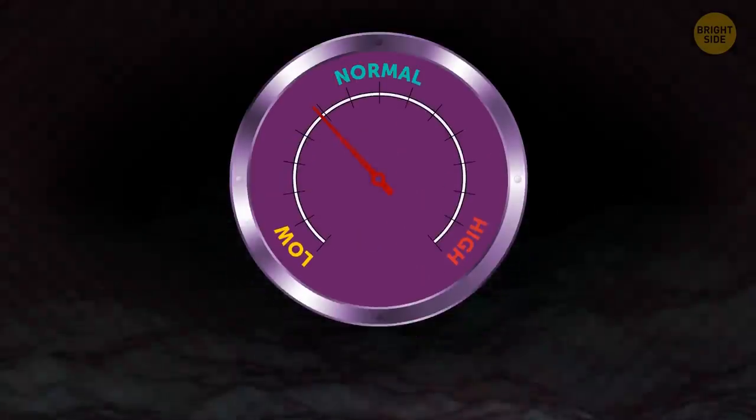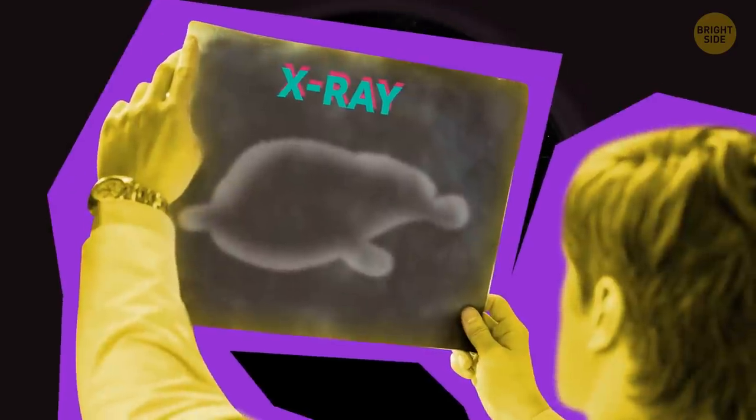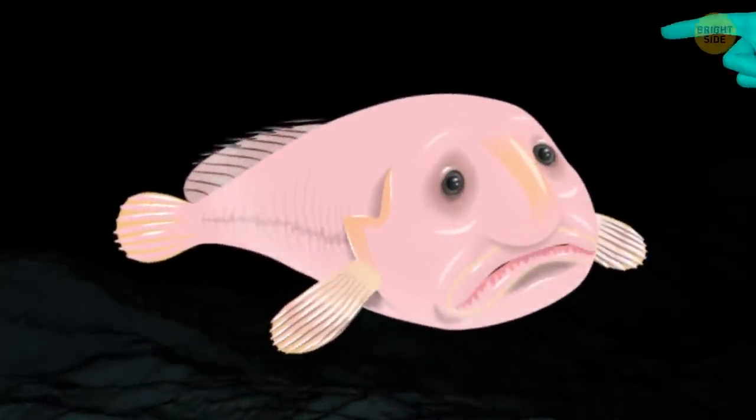At those depths, the pressure is 120 times higher than what you and I are used to. In fact, only robust submarines can go that deep. This droopy creature doesn't have a skeleton or much muscle. Instead, it has jelly-like flesh to combat the extreme underwater pressure.